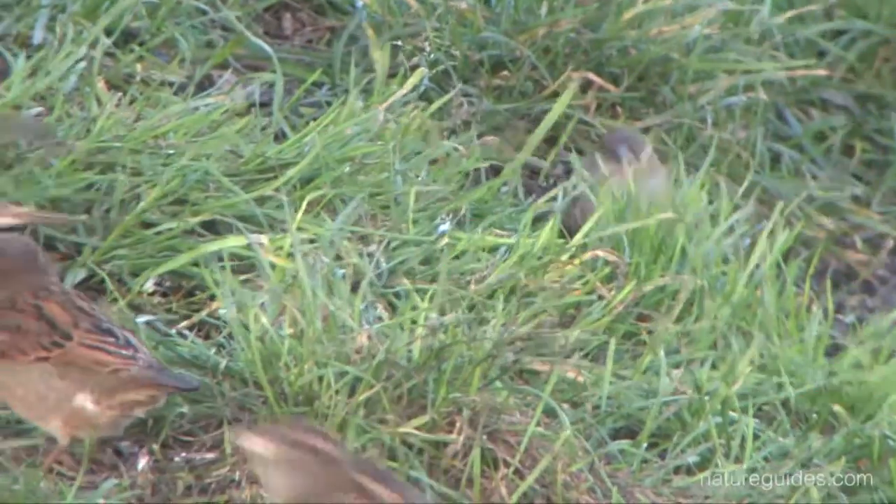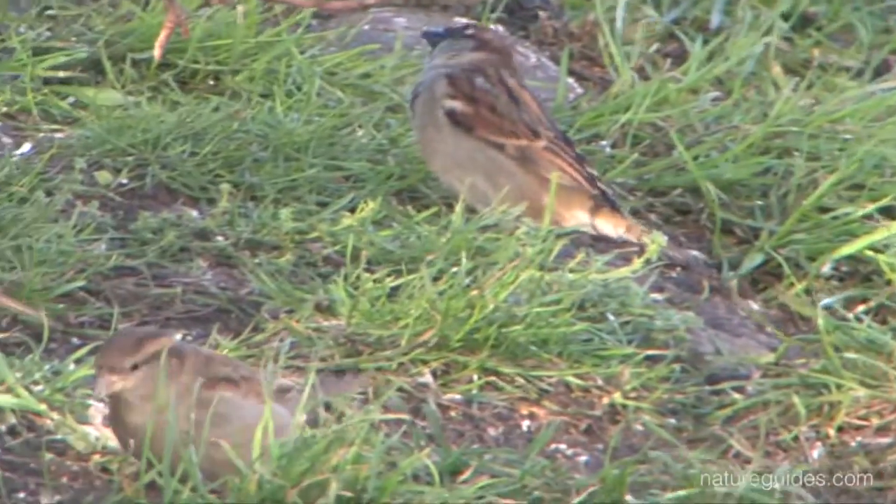Birds are all around us. In some places you'll find a lot of birds, while in other places you won't find many at all. So what makes birds prefer some places to others, and why do the number of birds change from year to year?